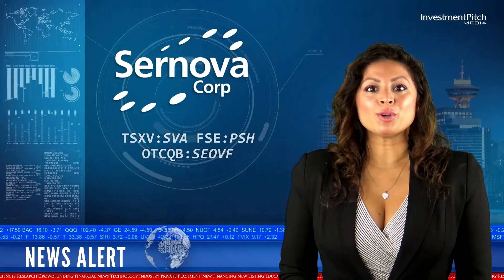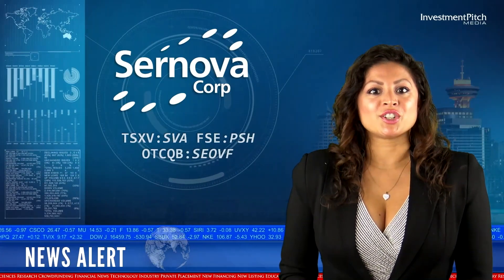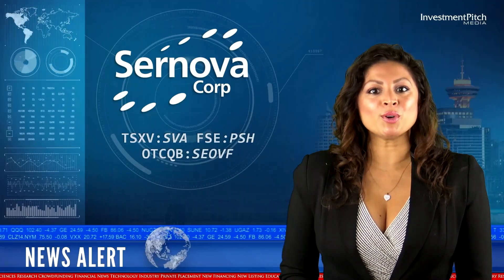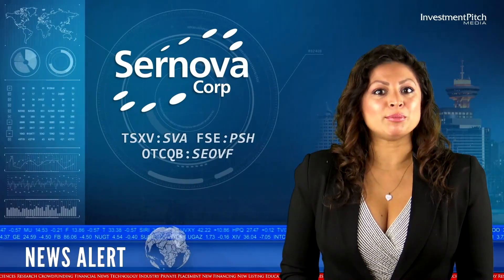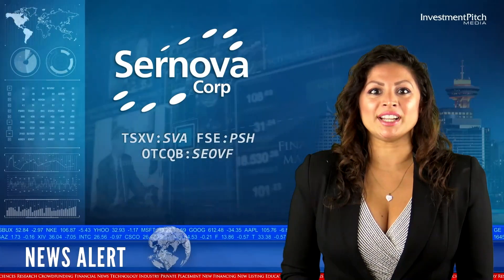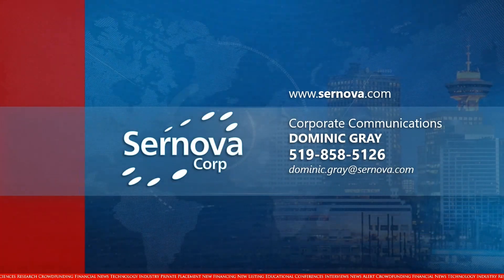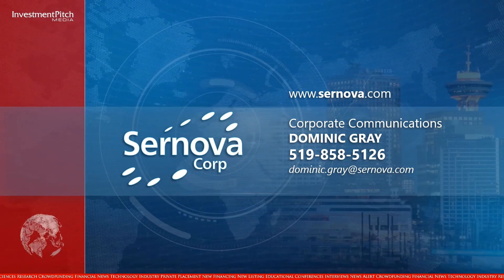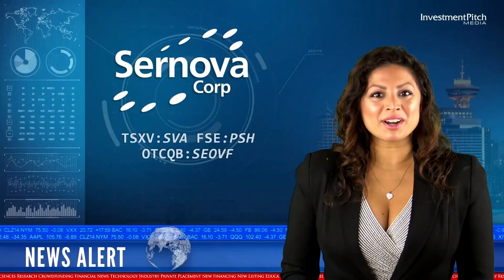Saranova Corp is developing regenerative medicine therapeutic technologies using a medical device and immune-protected therapeutic cells, such as human donor cells, corrected human cells and stem cell-derived cells, to improve the treatment and quality of life of people with chronic metabolic diseases. These diseases include insulin-dependent diabetes, blood disorders including hemophilia, and other diseases treated through replacement of proteins or hormones missing or in short supply within the body. The shares are trading at $0.25. For more information, please visit Saranova.com, contact Dominic Gray Corporate Communications at 519-858-5126 or email dominic.gray at saranova.com. I'm Nadeeka Viswakula for Investment Pitch Media.